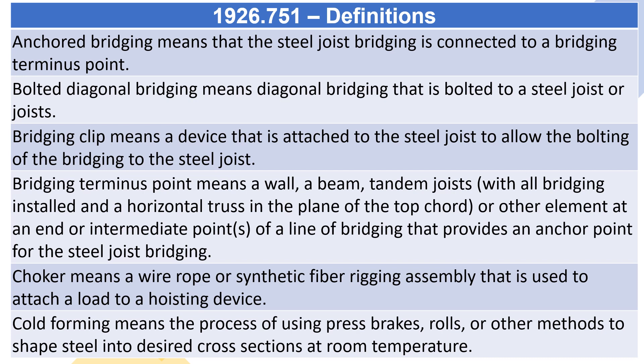Bridging terminus point means a wall, a beam, tandem joists with all bridging installed, and a horizontal truss in the plane of the top cord, or other element at an end or intermediate points of a line of bridging that provides an anchor point for the steel joist bridging.